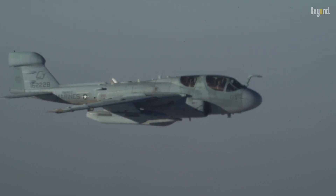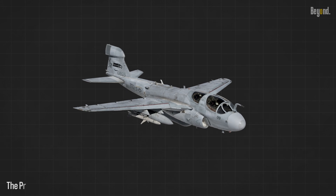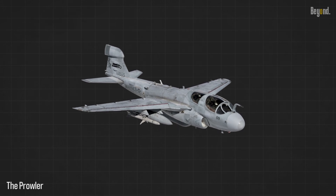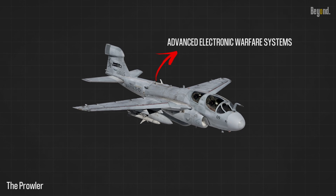Let's start with its role. The Prowler was primarily designed to suppress enemy air defenses and disrupt their radar and communications systems. Equipped with advanced electronic warfare systems, it provided protection and electronic cover for friendly forces during military operations.